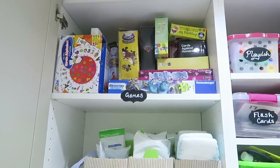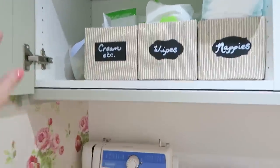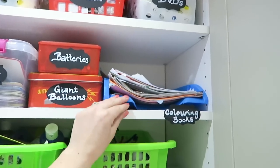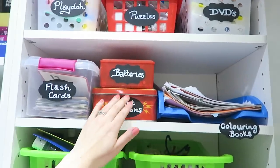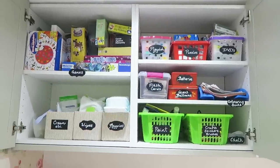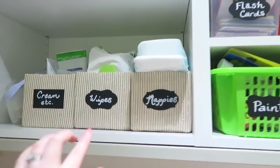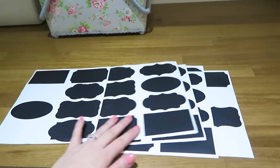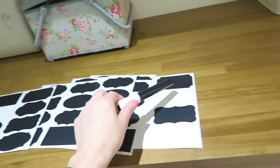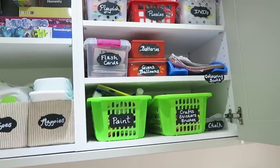Over in this cupboard we have a whole shelf of board games, the nappy changing supplies, and our pegs for laundry. I also got an A4 holder from Poundland plus a few other random boxes I already had. What I love about this cupboard is that everything is labeled. I got these black chalkboard labels from Amazon — they came with a chalkboard pen and they're reusable, so if I have something different in a box in the future I can wipe it off and write something new.